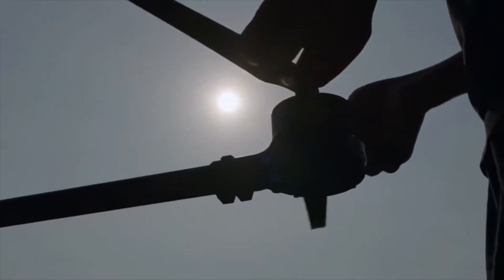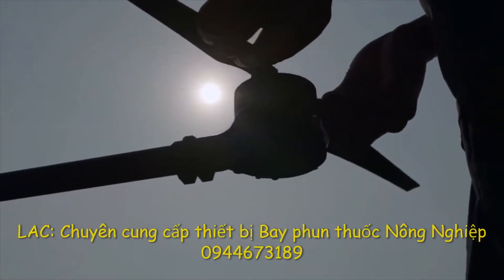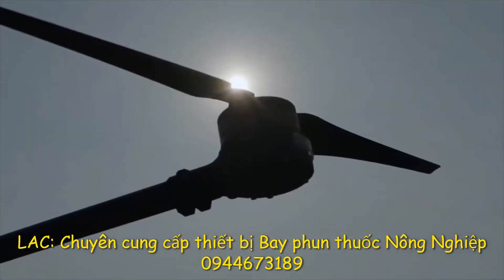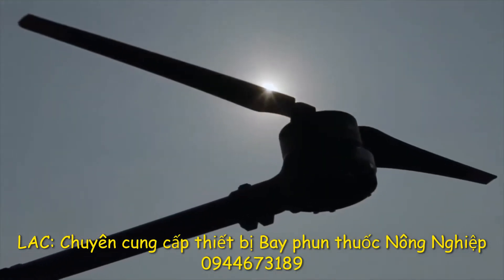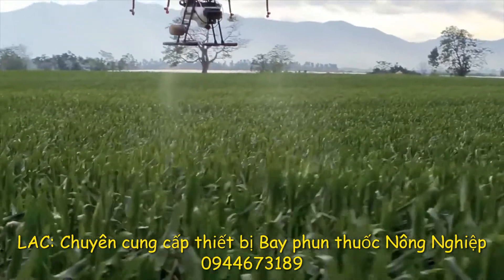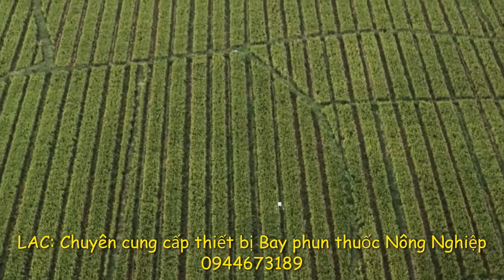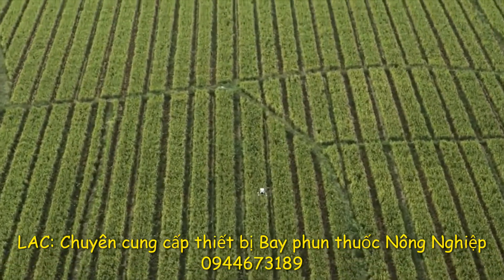How can professionals complete more tasks at a lower cost and effectively handle complex situations to build a competitive advantage? DJI's latest agricultural drone, the MG1P Series, dramatically increases work efficiency to operate at the next level.